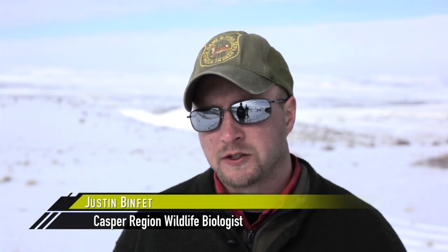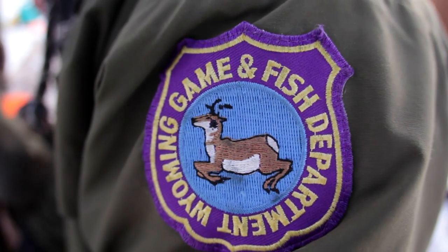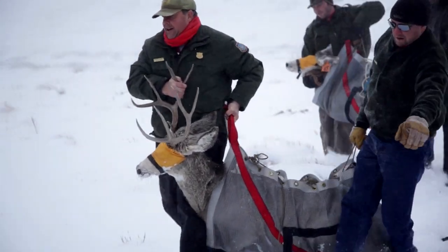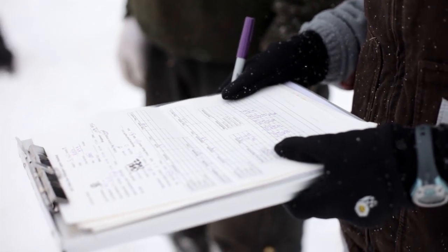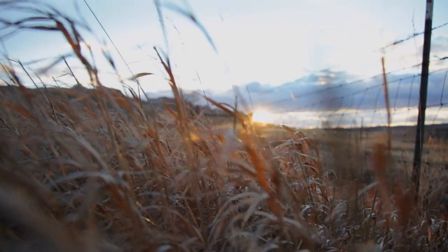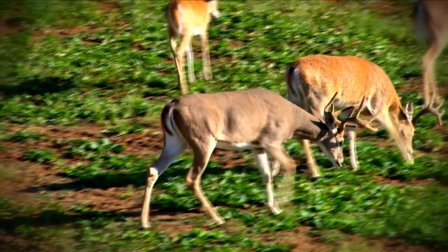I'm the wildlife management coordinator for the Casper region for the Wyoming Game and Fish Department. Every single year, the prevalence of chronic wasting disease in hunter-harvested deer has increased. Given just the dramatic population decline that we're seeing, I wanted to examine the effects of chronic wasting disease. CWD tends to do two things in a population: it spreads geographically, and it grows in prevalence.